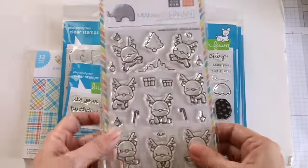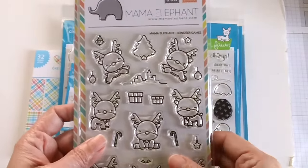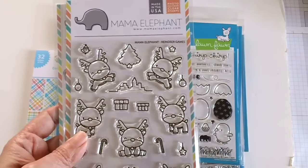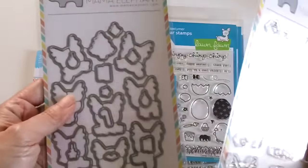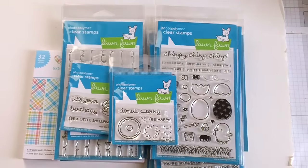The second one — I know it's not Christmas anymore, but I missed out when this was first released and I've been waiting for it to go back in stock at Markerpop. When they received it, they notified me, so I ordered it immediately. I got the coordinating dies with it.